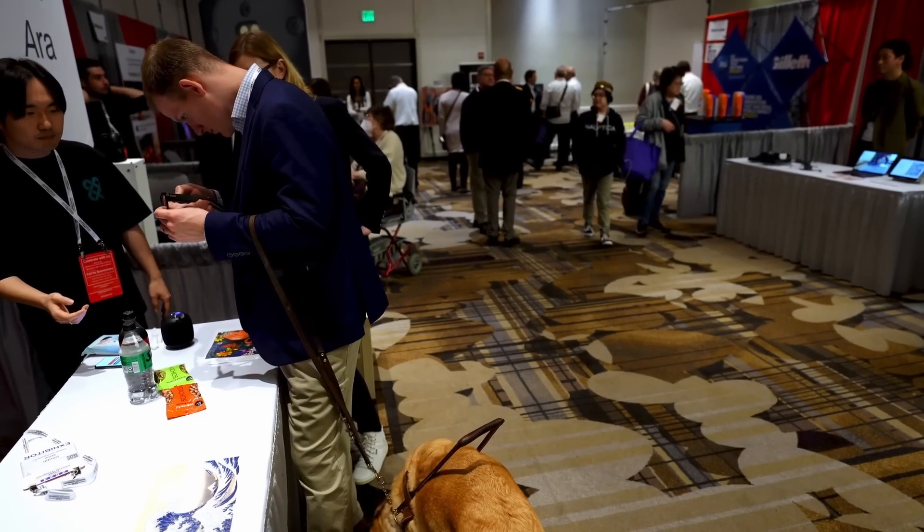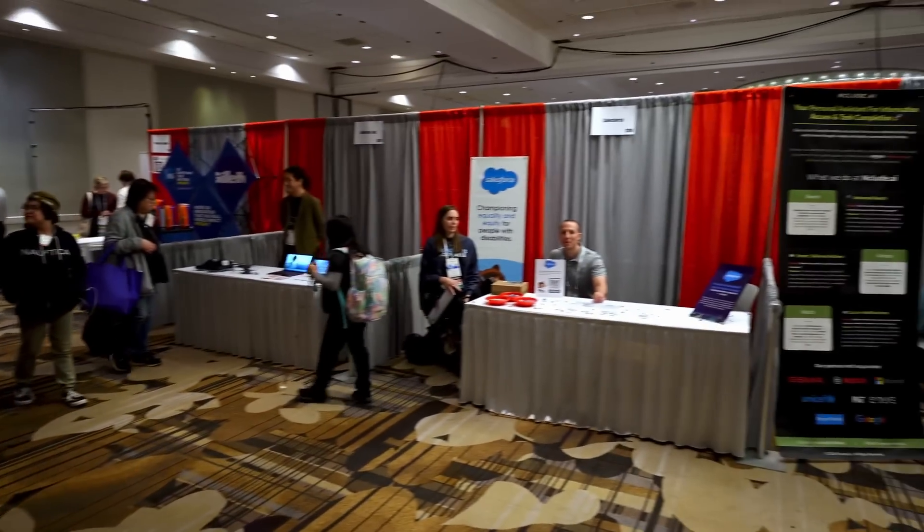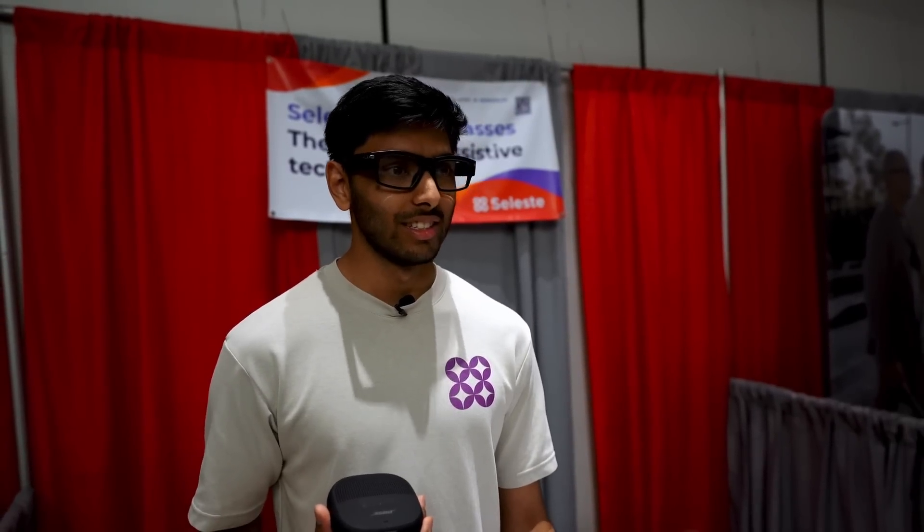We can also have it through the glasses themselves. The image shows two individuals standing indoors, likely at a conference or event, as indicated by the Salesforce banner in the background and the lanyard with a name tag reading 'attendee' worn by the person on the left. The person on the left is dressed in business casual attire with a dark blazer over a patterned button-up shirt and khaki trousers. The person on the right is wearing a black t-shirt with the text 'Blind Life' in white and red, along with dark pants, and appears to be holding a camera. In the foreground there is a yellow object resembling a rolled-up banner, and in the background there are various booths with people and commercial materials, suggesting a business or trade show environment.